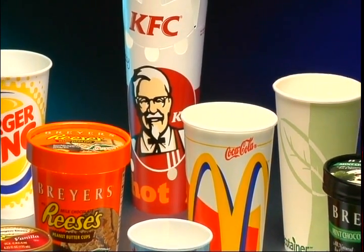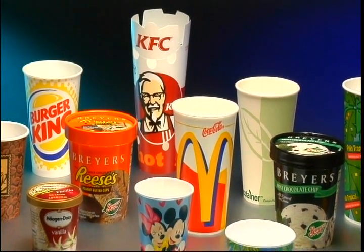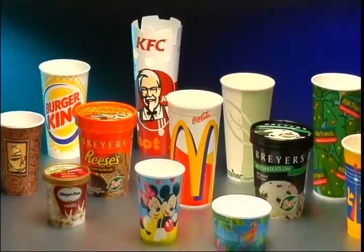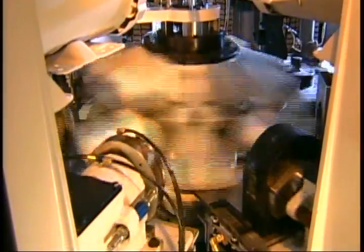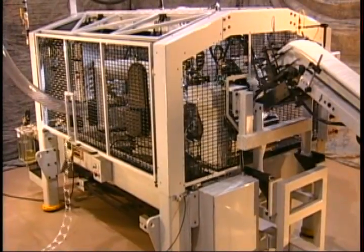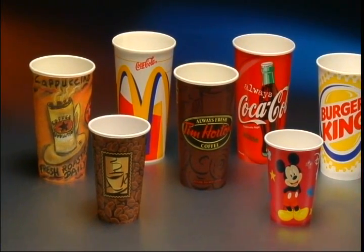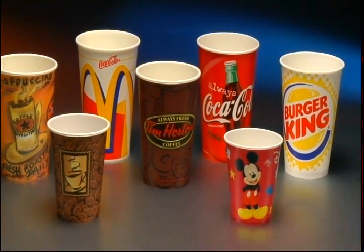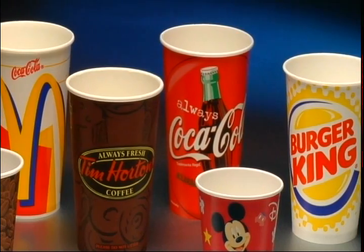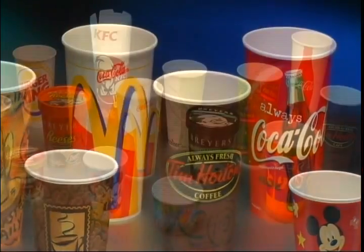Wherever you see fresh ideas informing paperboard cups and containers, you'll find the innovations of Paper Machinery Corporation. The company's leadership is evident in machines like the PMC 1002, running at nearly twice the speed of previous technology to meet the market's demand for hot and cold beverage cups. In fact, the 1002 has become the new industry standard.